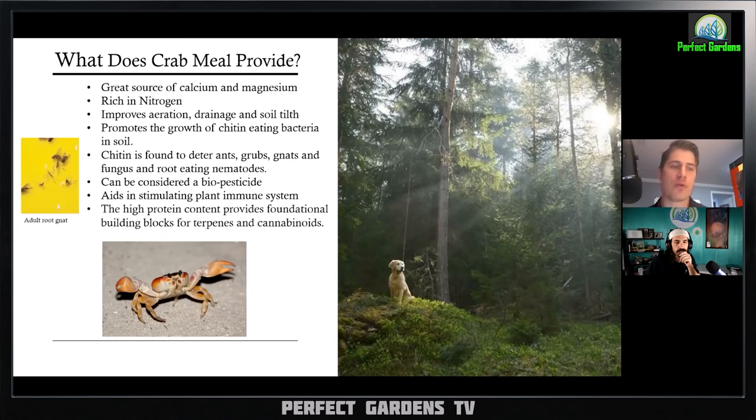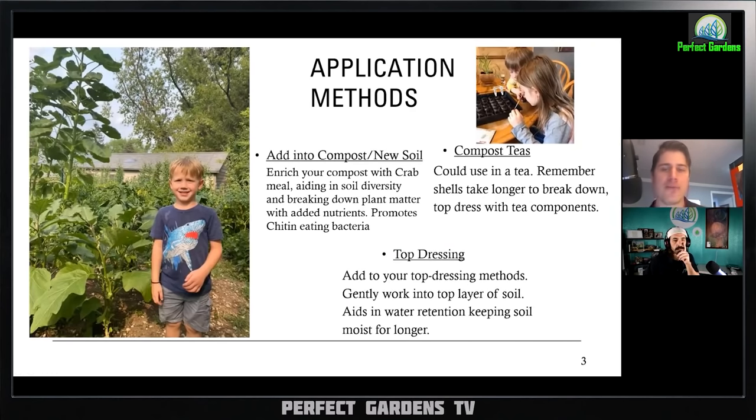Crab meal has also been shown to aid in stimulating the plant's immune system — the chitin may make the plant think it's being attacked and amp up different parts of its immune system. It's also high in protein content, providing the foundation building blocks for terpenes and cannabinoids. For application methods, this is better to add into your compost or soil prior to using it so you can enrich your compost, aiding in soil diversity and breaking down plant matter — a whole domino effect as more colonies of bacteria and microbes colonize and further break down your compost.